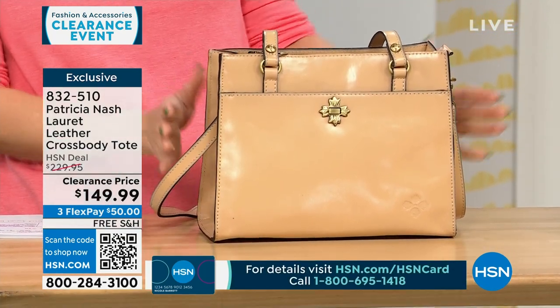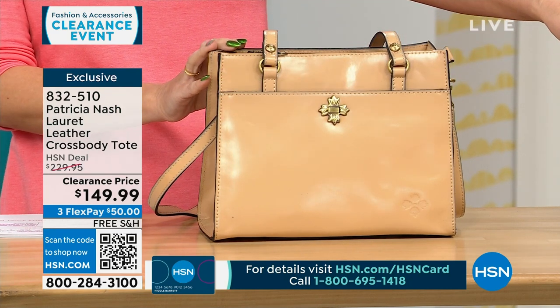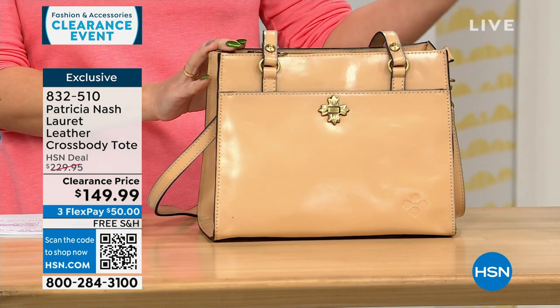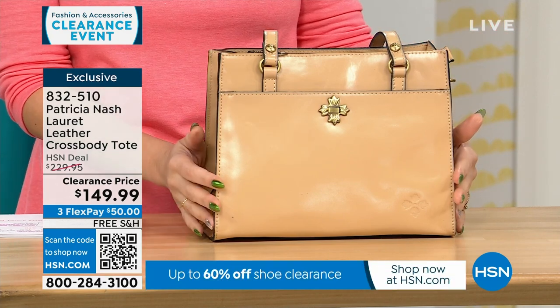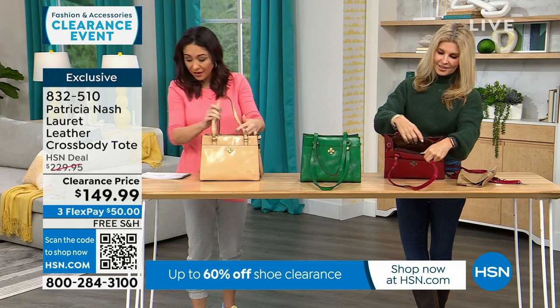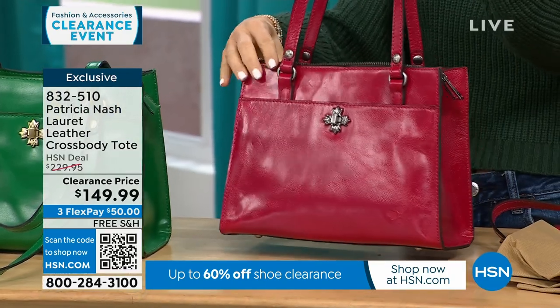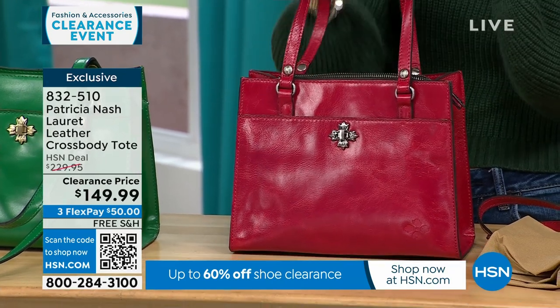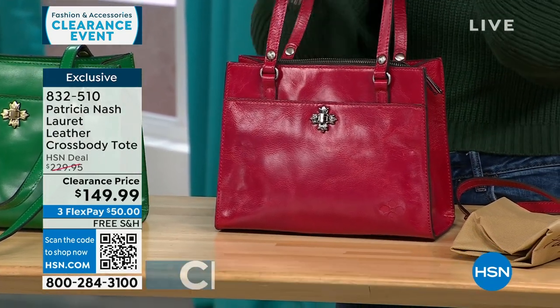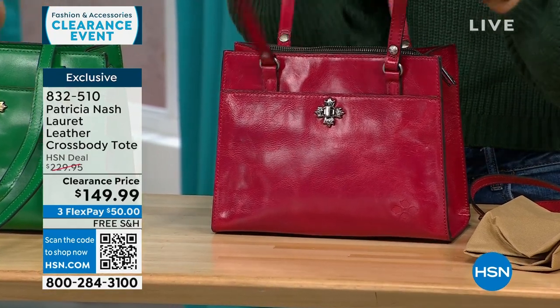The one closest to me is the sand color. In the middle is our green. In front of Faith is the granita. The dimensions are about 9 inches by 11 inches. The handle drop is 11 inches and the strap drop is 21.5 to 24.5 inches. It's $80 off this bag — free shipping and $50 to get it home.